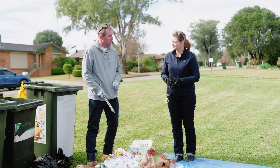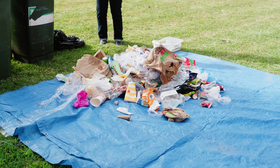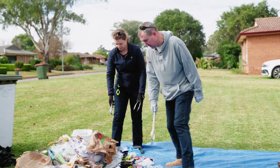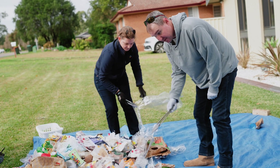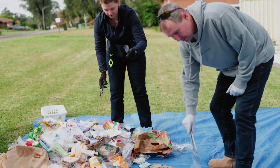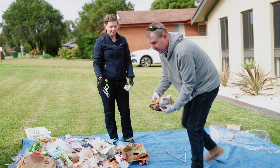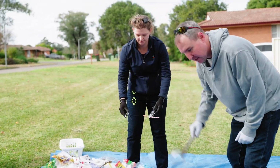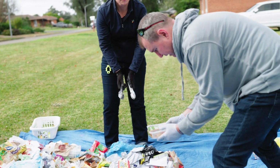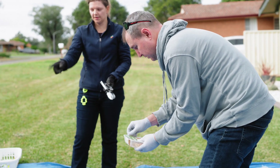One of the first things I've noticed, Steve, is that there's a lot of cardboard in this waste. Perhaps we can start putting some cardboard items that are clean over that way. So this container is recyclable, this would be recyclable. We've got food particles, we've got food, so maybe we need to start a FOGO pile.